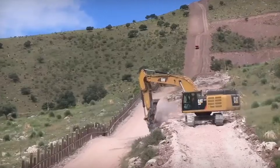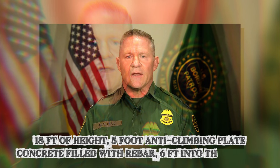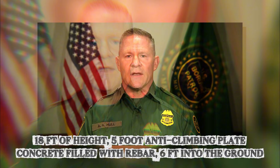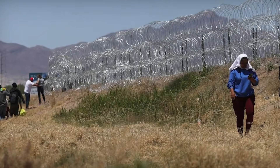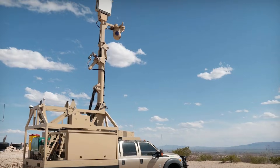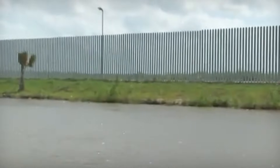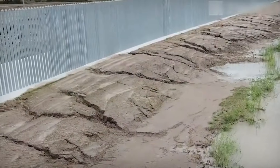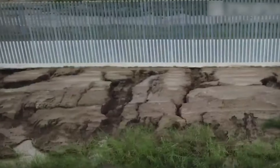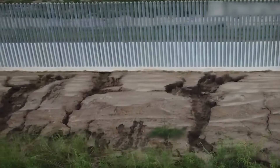El Paso Border Patrol Chief Aaron Hull laid out the specifications. The concrete-filled posts can withstand a 7,000-pound vehicle traveling at 40 miles per hour. Breaching the internal reinforcement takes approximately one hour with power tools, according to official specifications.